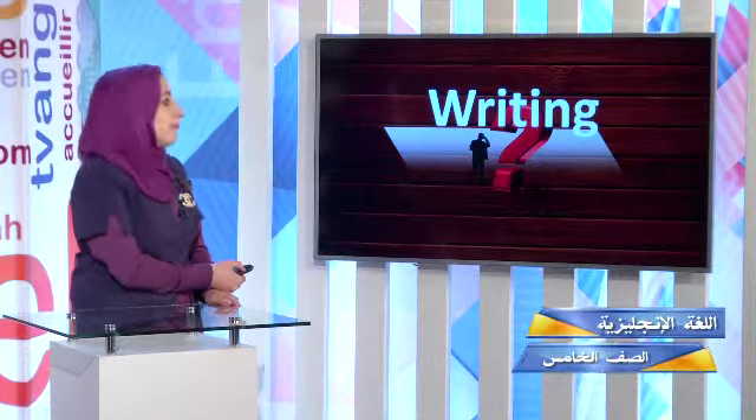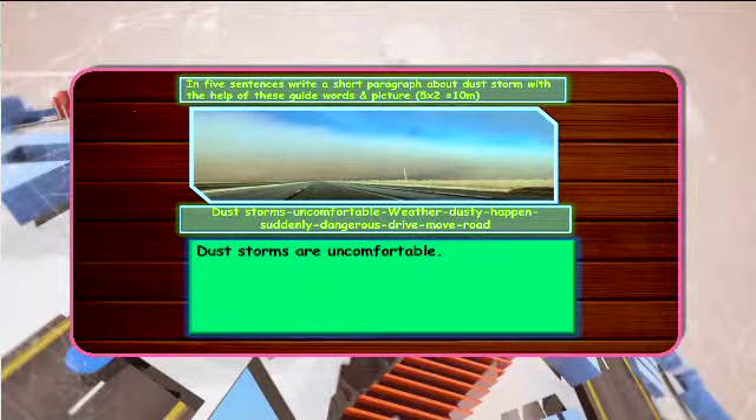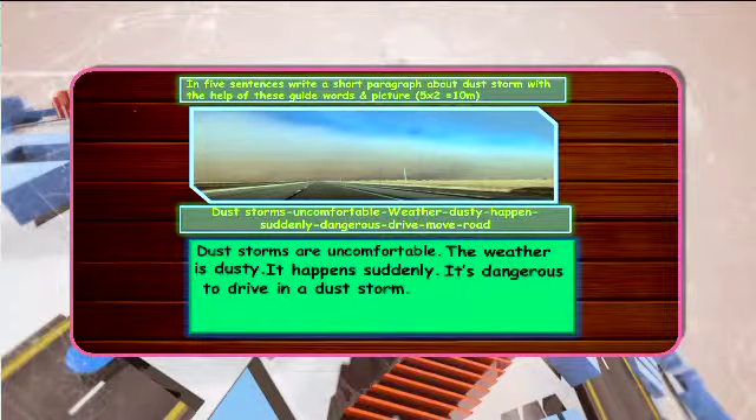Now with the writing — in five sentences, write a short paragraph about the storm with the help of these guide words and picture. The words are: dust storms, uncomfortable, weather, dusty, happen, suddenly, dangerous, drive, move, and road. Dust storms are uncomfortable, the weather is dusty, it happens suddenly, it's dangerous to drive in a dust storm. Move your car off the road.